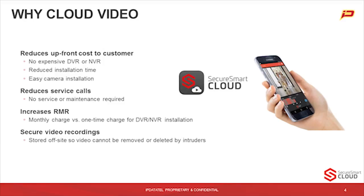Reducing service calls — there's really no service or maintenance required. It really reduces your chances for that with the camera manufacturers we have partnered with. It's another way to increase your RMR. So it's a monthly charge versus a one-time charge for maybe a DVR or NVR installation, giving you opportunities to increase your RMR with this Secure Smart cloud video.